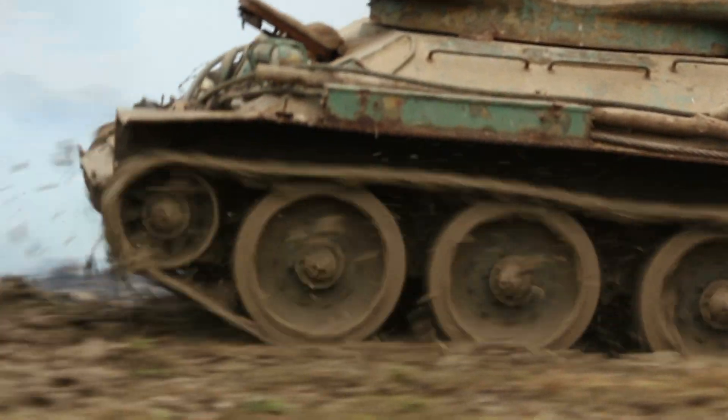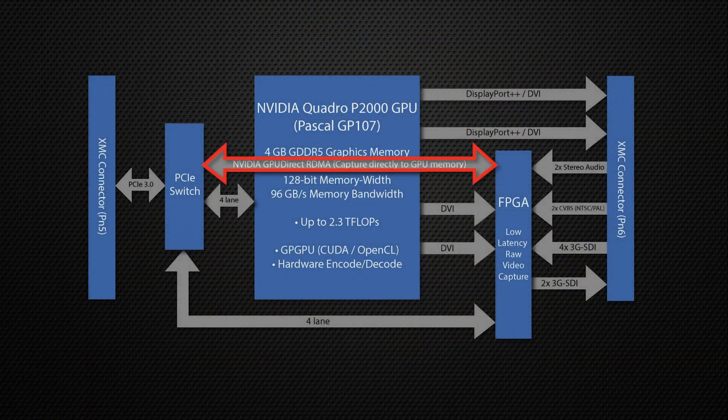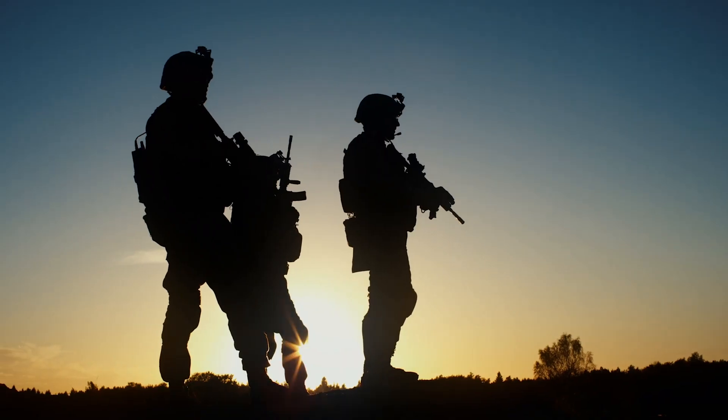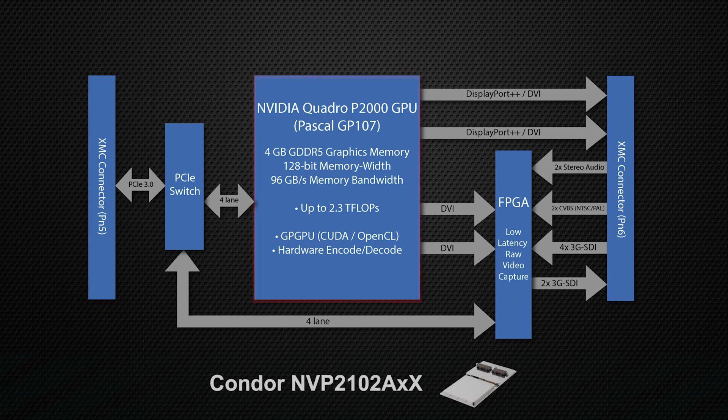This rugged XMC graphics and raw video capture card enables direct video capture to GPU memory using GPU-direct RDMA for high-speed data transfer. The Condor NVP-2102AXX has 4 GB of GDDR5 graphics memory, 128-bit memory width, and 96 GB per second memory bandwidth.